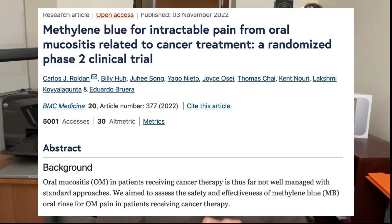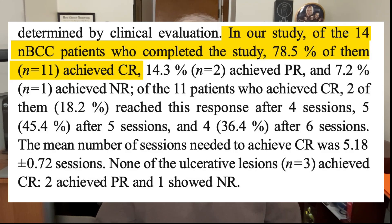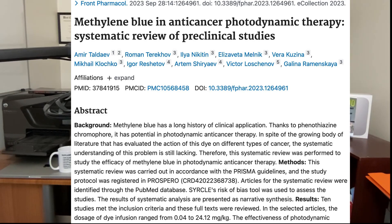Now let's talk about methylene blue and cancer. One paper showed that an oral rinse solution of methylene blue reduced pain in the mouths of people with sores caused by radiation therapy. A study of 17 people with basal cell carcinoma showed that topical methylene blue activated with light made skin cancer undetectable in about 80% of individuals. A review of 10 studies suggested methylene blue might be effective for colorectal, breast, and other cancers — though most of this research involved animals, not humans taking it orally as a supplement.